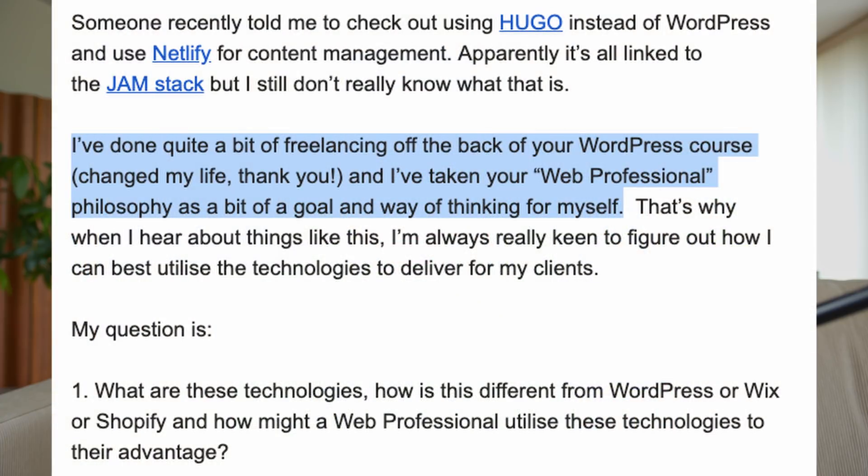So there's a question. He says it has to do with static site generators and the JAMstack. Someone recently told me to check out using Hugo instead of WordPress and use Netlify for content management. Apparently it's all linked to the JAMstack, but I still don't really know what that is. I've done quite a bit of freelancing off the back of your WordPress course.